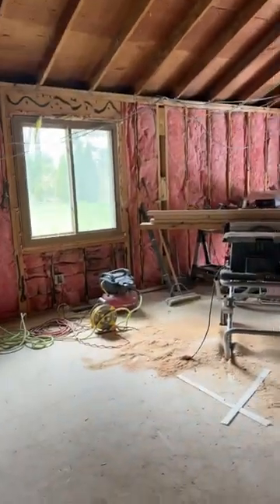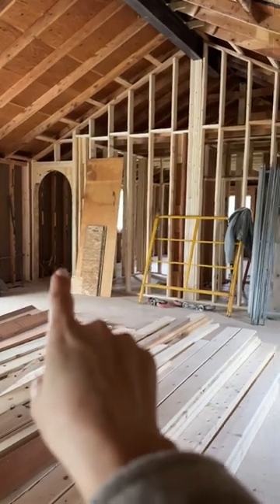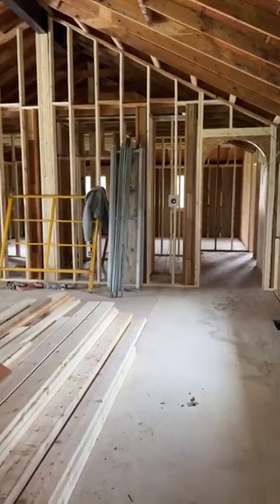The whole place is down to the studs quite literally, but we added a doorway over there and now they've officially arched it. The walls are all put up back there, which is really nice. We also added a coat closet again, which is super nice.